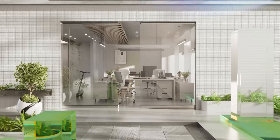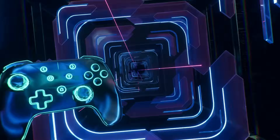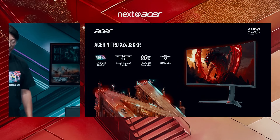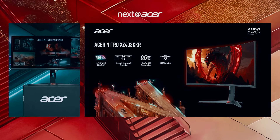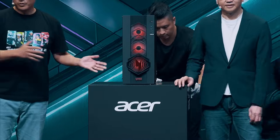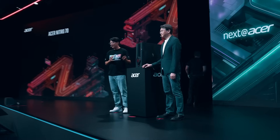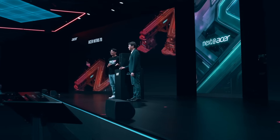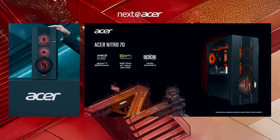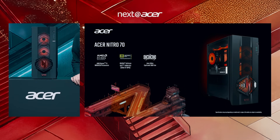And now, it's gaming time. I'm happy to share what's coming next for Acer Gaming. This is the new Nitro XZ403 CKR Curved Gaming Monitor, coming with a 39.7-inch curved 5K Wide Ultra HD display. Let me introduce the most powerful Nitro experience yet: the Acer Nitro 70, coming with an AMD Ryzen 9 9950X 3D processor that is fully overclockable to squeeze out every bit of performance.